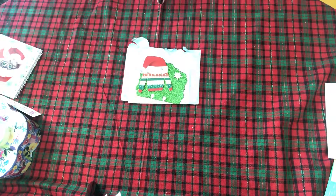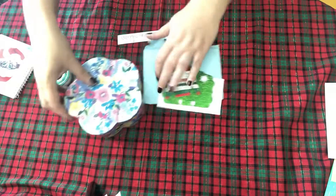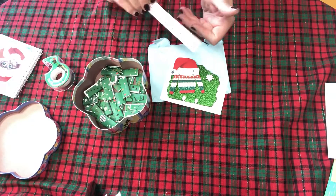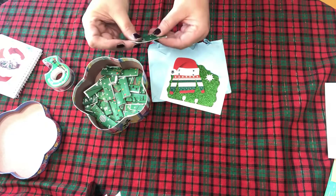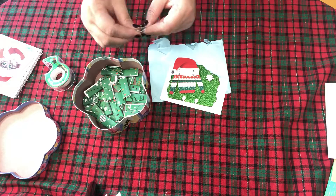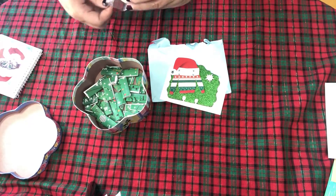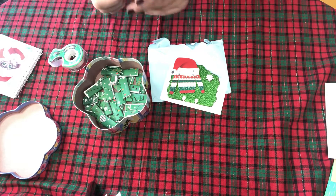There's Velma's name right there. I'll go ahead and get this entered in here. Thank you for participating and being a part of all of this.